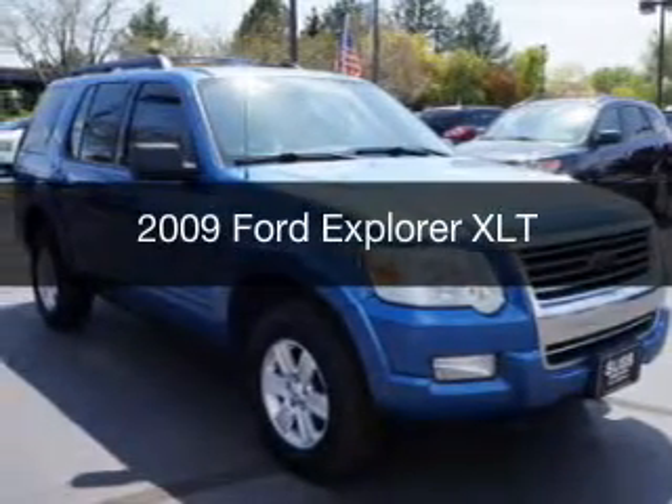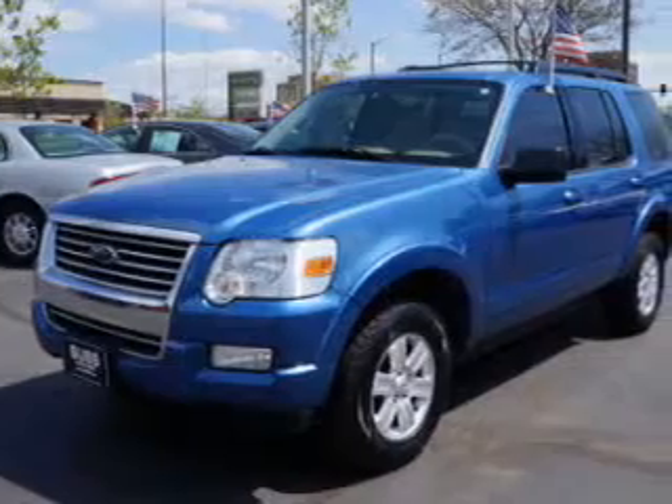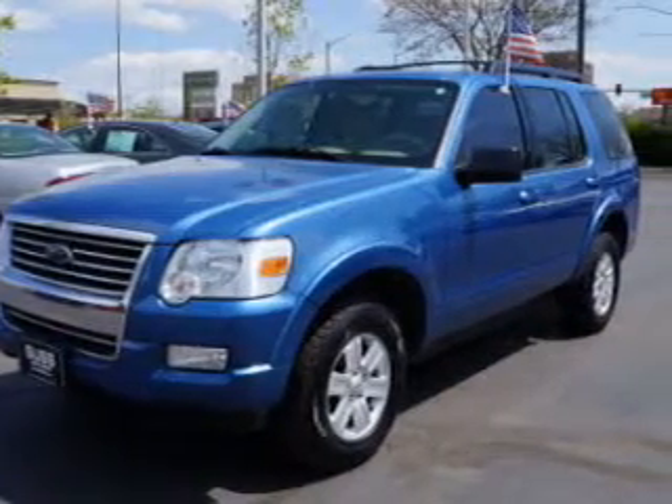This is a used 2009 Ford Explorer, powered by 4-wheel drive, a 4-liter reliable engine, and a 5-speed automatic transmission.